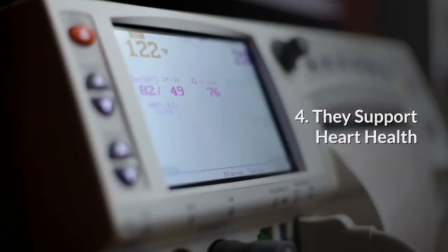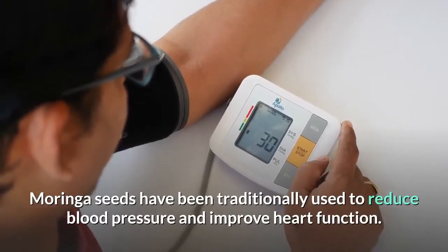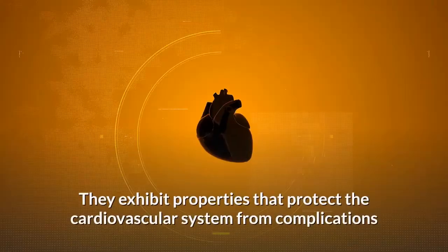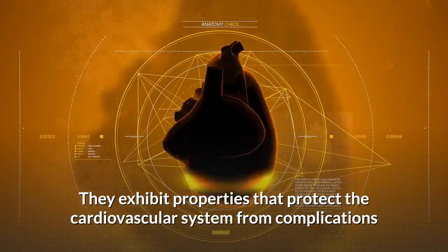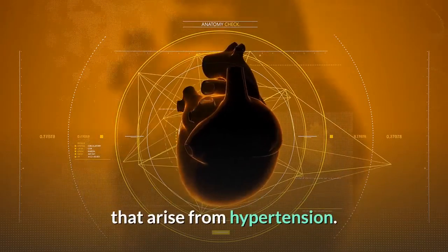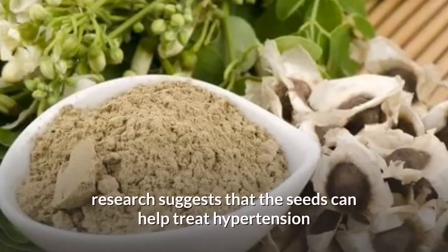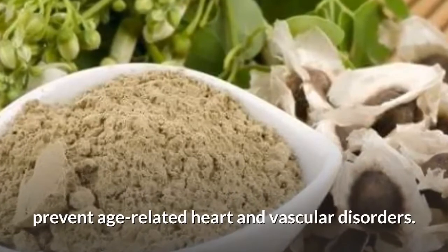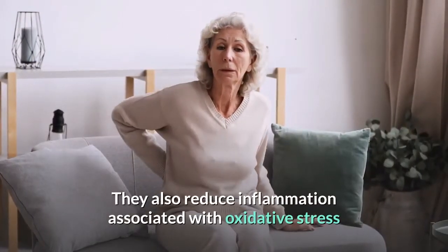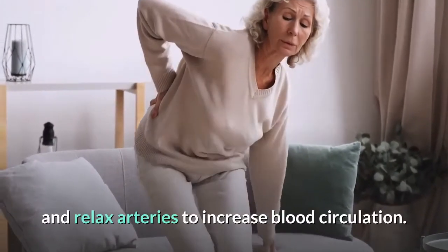Moringa seeds support heart health. They have been traditionally used to reduce blood pressure and improve heart function, exhibiting properties that protect the cardiovascular system from complications arising from hypertension. While limited to animal studies, research suggests that the seeds can help treat hypertension, prevent age-related heart and vascular disorders, reduce inflammation associated with oxidative stress, and relax arteries to increase blood circulation.